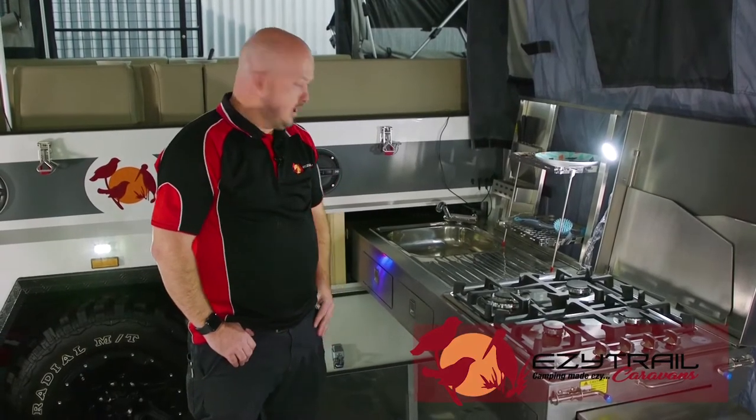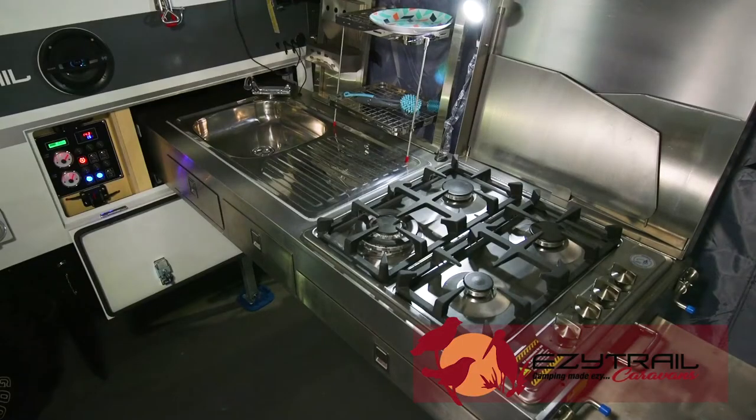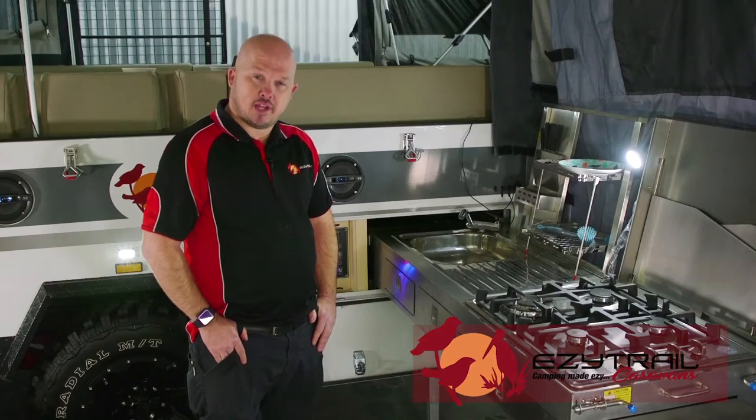The Lincoln LX Mark III features an amazing slide-out kitchen, four-burner cooker, the sink with hot and cold running water via the Truma hot water service, with retractable hose lines to plug in those water hoses.